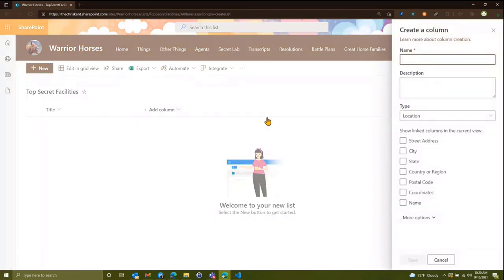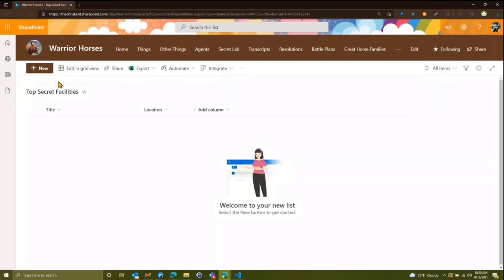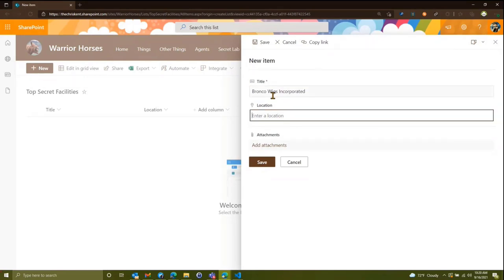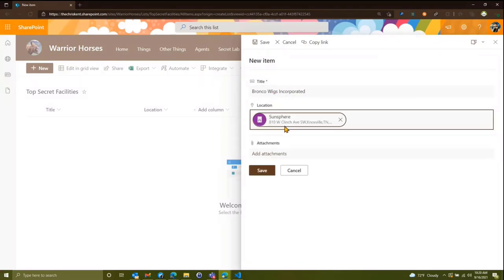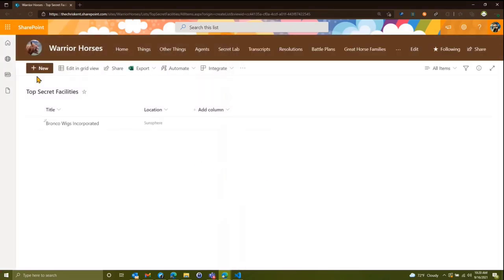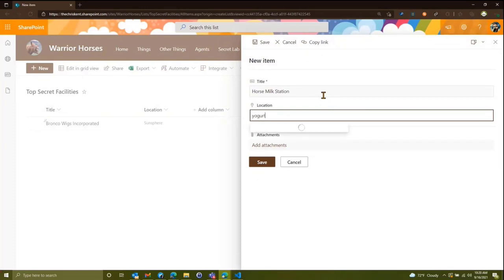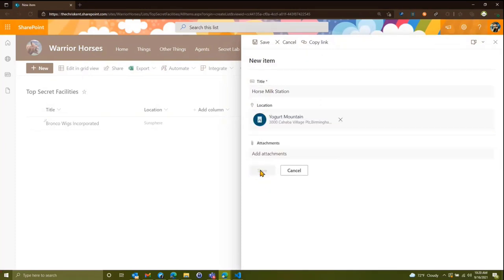We'll add a location field for our facility and just call it 'Location.' Let's populate a few of these so we've got some data to work with. We've got Bronco Wigs Incorporated, located at the Sun Sphere here in Knoxville. Then let's add another one: the Horse Milk Station, located at Yogurt Mountain.